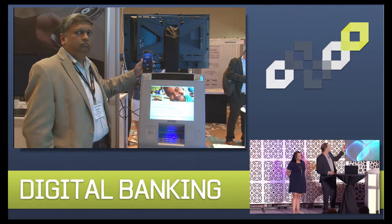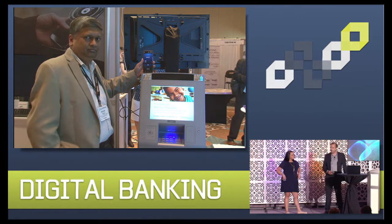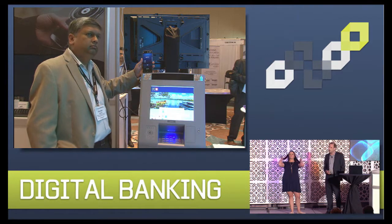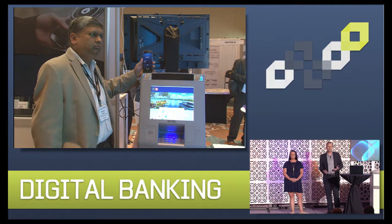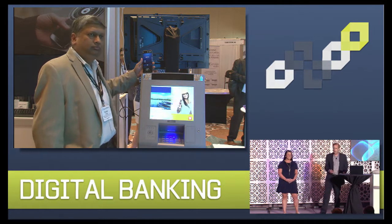And live from the exhibit hall, we have Shankar Saibabu. He's the Director of Solutions Architecture at Samsung SDSA. He'll be playing the role of a mobile banking customer today. We would have had him in here, but moving an 800-pound ATM on stage was a little tricky, so we kept him in the exhibit hall.